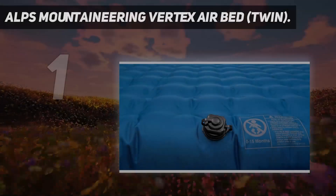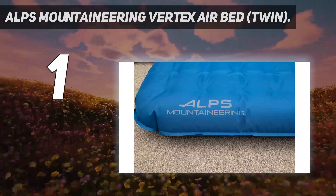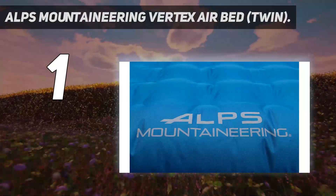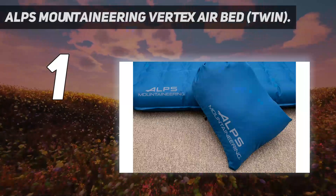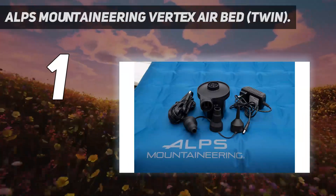And number 1: the ALPS Mountaineering Vertex Air Bed, Twin. This camping air mattress by ALPS Mountaineering punches well above its price tag for a model with a solid thickness-to-weight ratio. The 6-inch thickness is sufficient for side sleepers, but the compact design and 3.5-pound weight for the twin makes it easy to stash in a car camping bin or tuck behind the seat when rolled up.